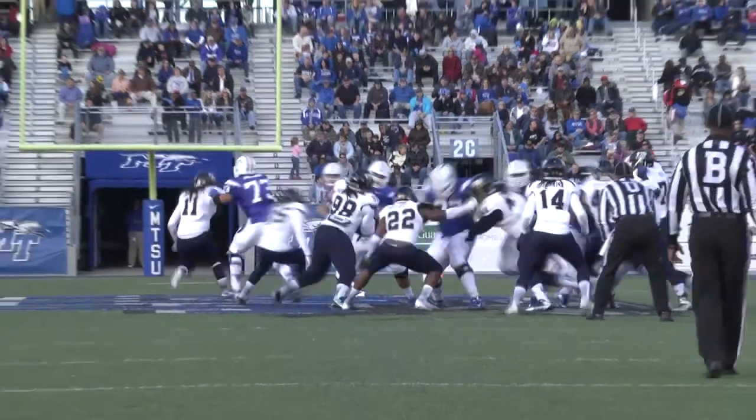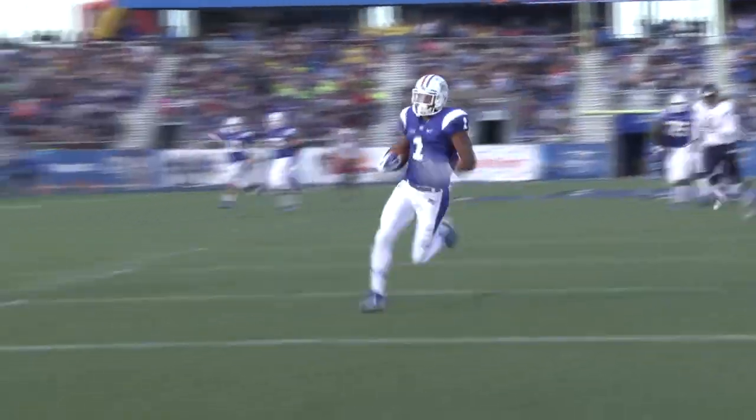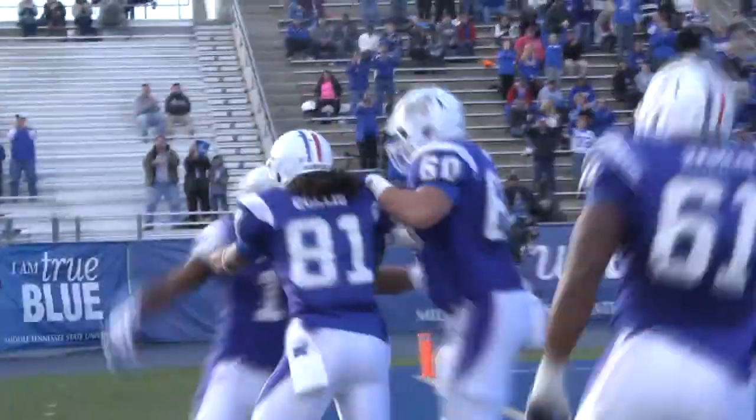Jefferson in motion. Hand off to Tucker up the middle, cuts left — 45, 40, 35, 30, 25, 20, 15, 10, five — touchdown, Shane Tucker! His first collegiate touchdown for the young man from Memphis.